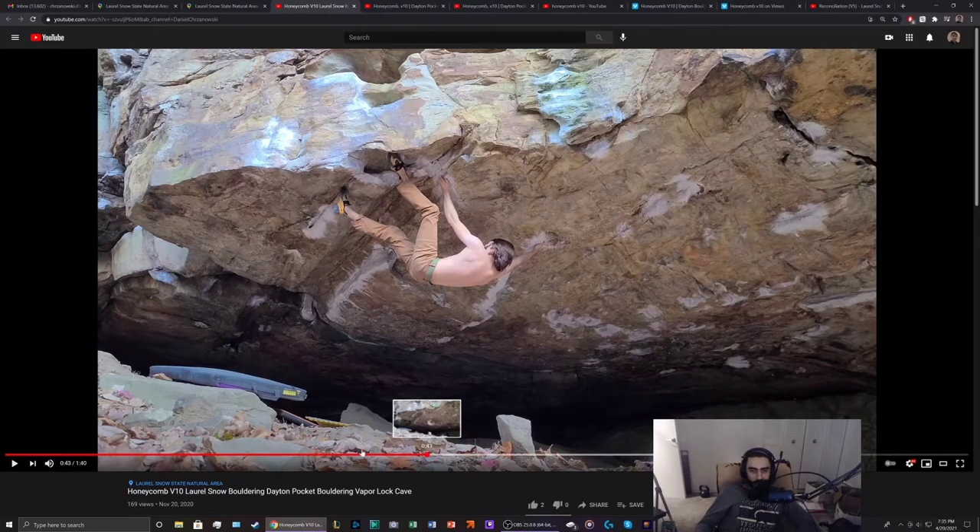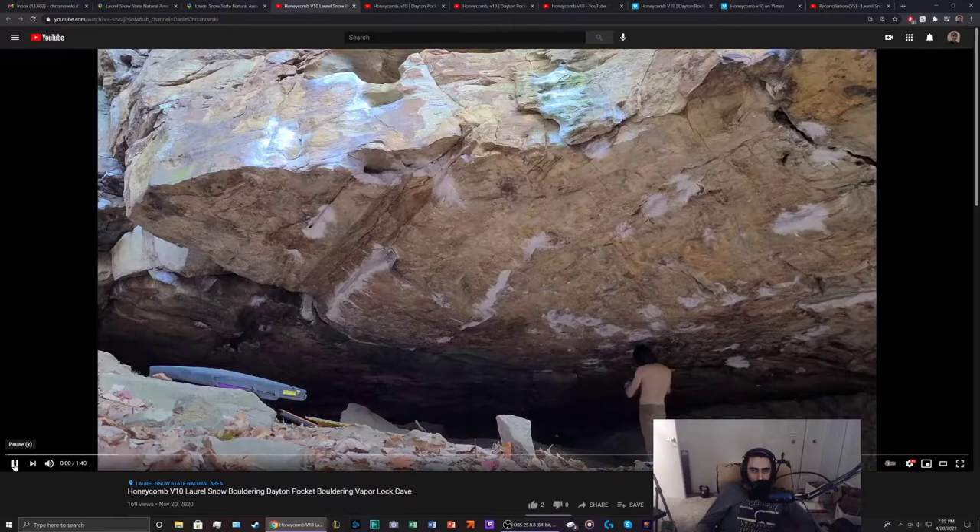Honeycomb specifically is a V10. It starts over here on some underlings and climbs this direction, meeting up with a V5 called Reconciliation. The V5 starts on this jug rail right here and goes this way. I'll be going over beta for the V5 towards the end, because if you're projecting this you want to have the V5 locked down. You can also use the V5 to warm up — it's a great warm-up if you're doing multiple sessions. The crux for the V10 is definitely down low, which we'll get into.